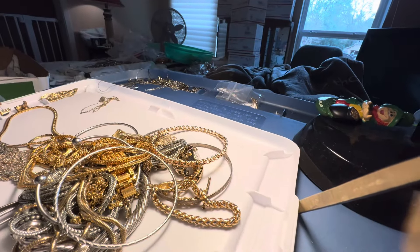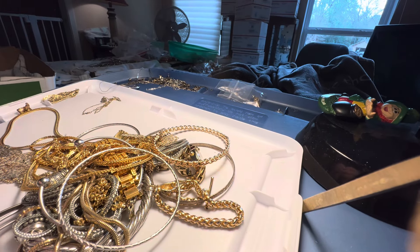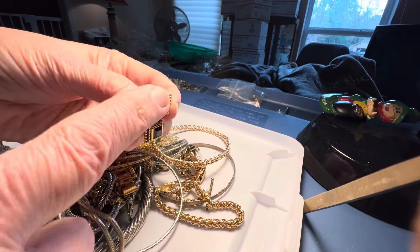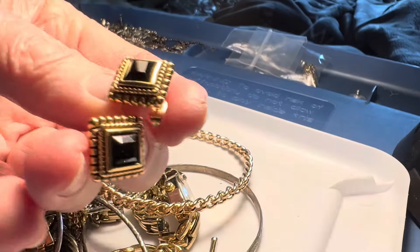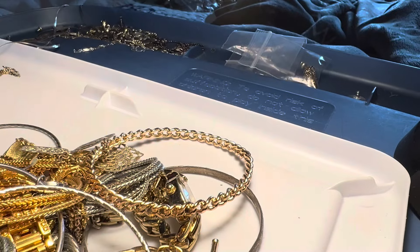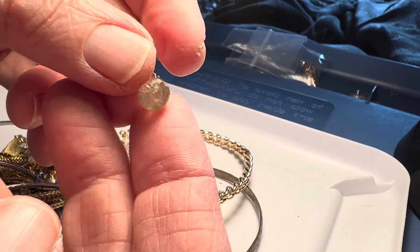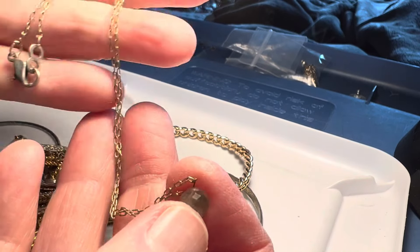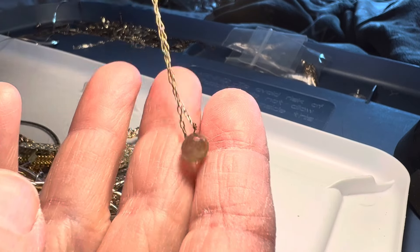We're unable to buy any more massive amounts of gemstones — they're just going for too much. These are Monet with a real pretty black glass, $2, gold tone, pierced earrings. This is like a little crystal or labradorite, I'm not sure — $4 on a chain. It looks like it's labradorite.